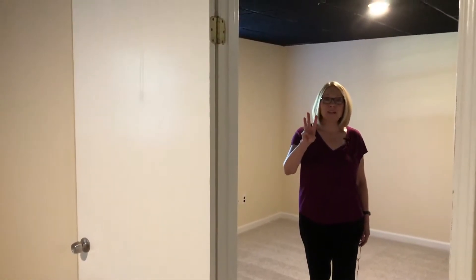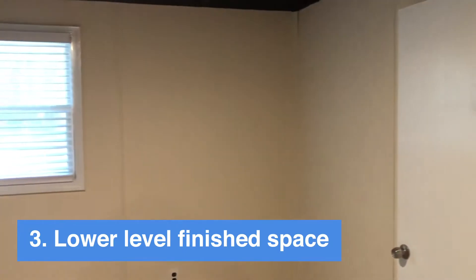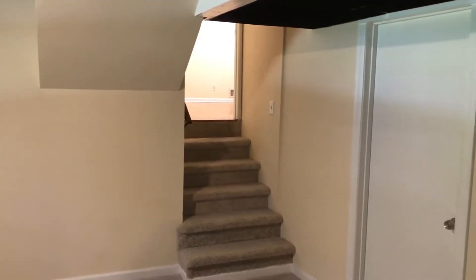My third favorite thing in this home is the lower level finished space. You can see it's got windows to the front, it has an exterior door, and the laundry in a storage area off of the first room. Easy access to the main level with just a few steps. Fresh carpet as well.